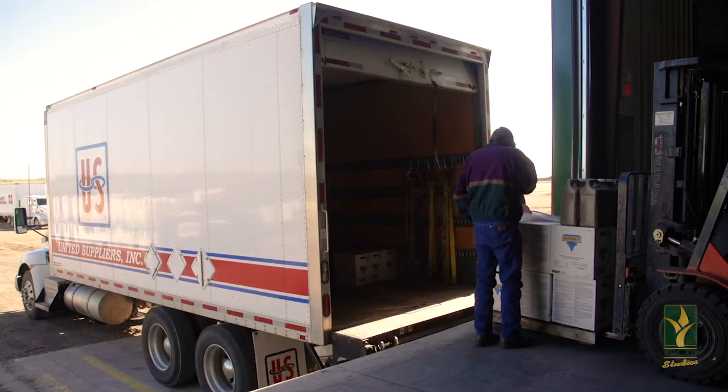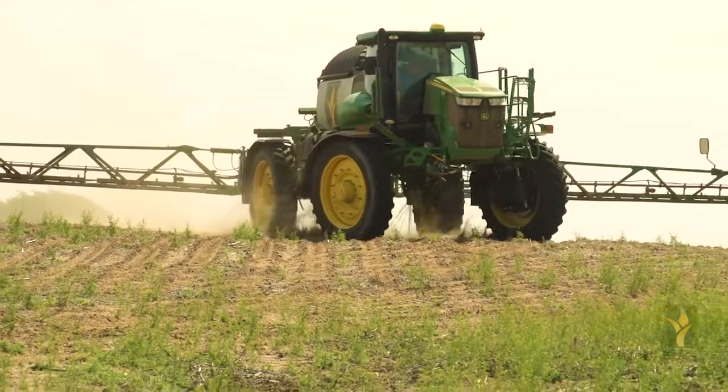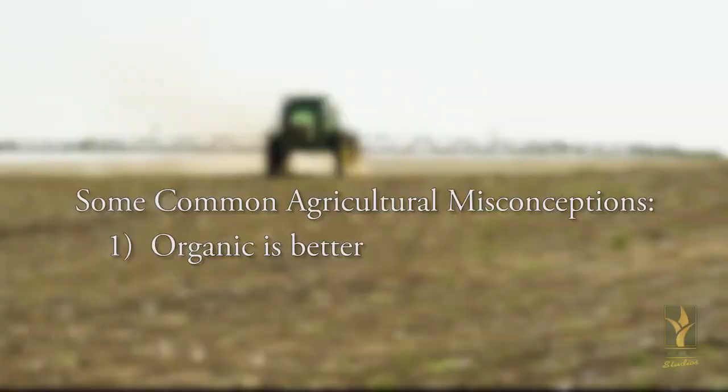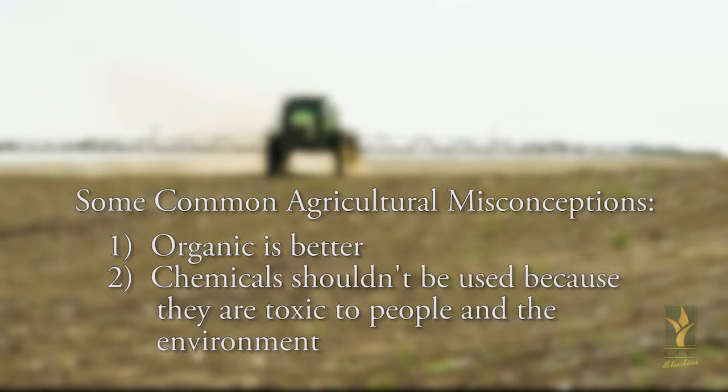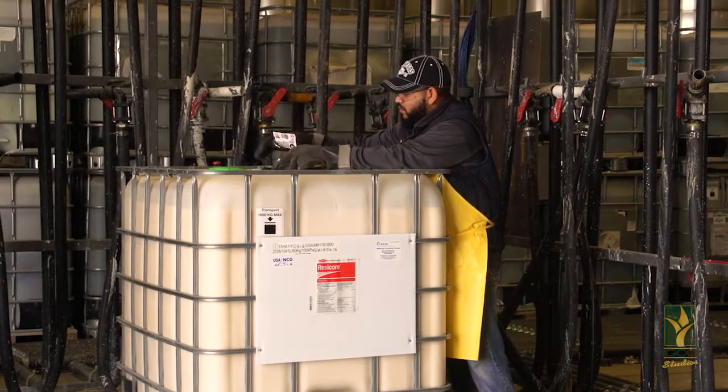By using herbicides and pesticides, a grower can control weeds and insects more economically and greatly increase production versus an organic farming operation.